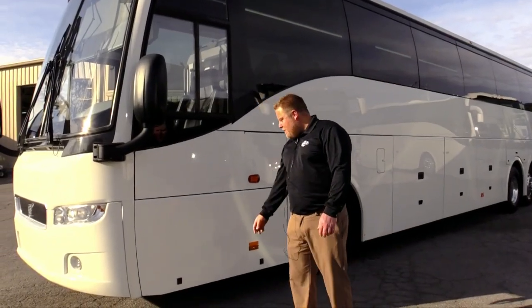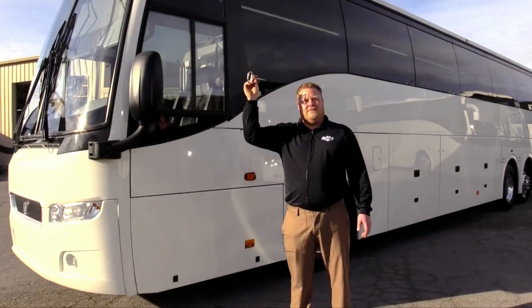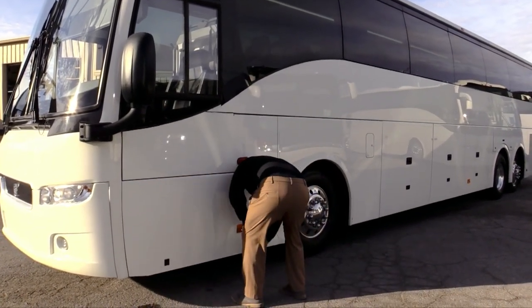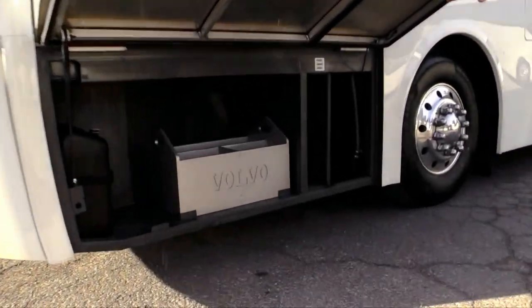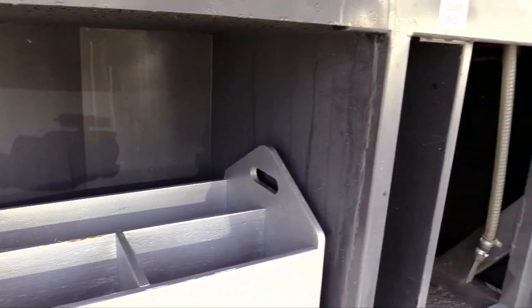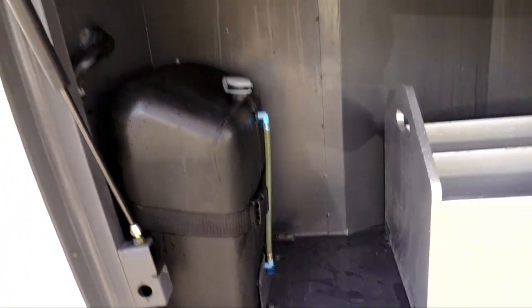We have this side compartment door here — I want to show you guys but I forgot the key. Volvo has got this little box in here for your driver compartment. Your driver could put their belts, tools, or whatever they want in there. You got your windshield washer solvent up there.